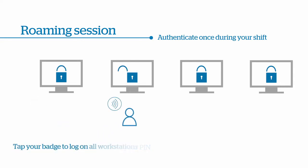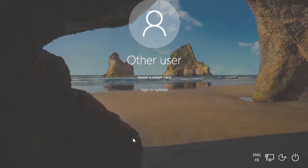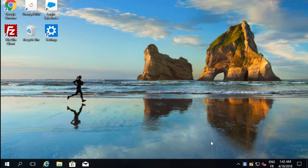A typical use case: doctors making rounds in a hospital. Their session must move with them securely and as fast as possible. They access it by tapping their radio badge or presenting a smart card. A PIN will only be required once at the beginning of their shift, thus offering the right balance of security and convenience for this environment.